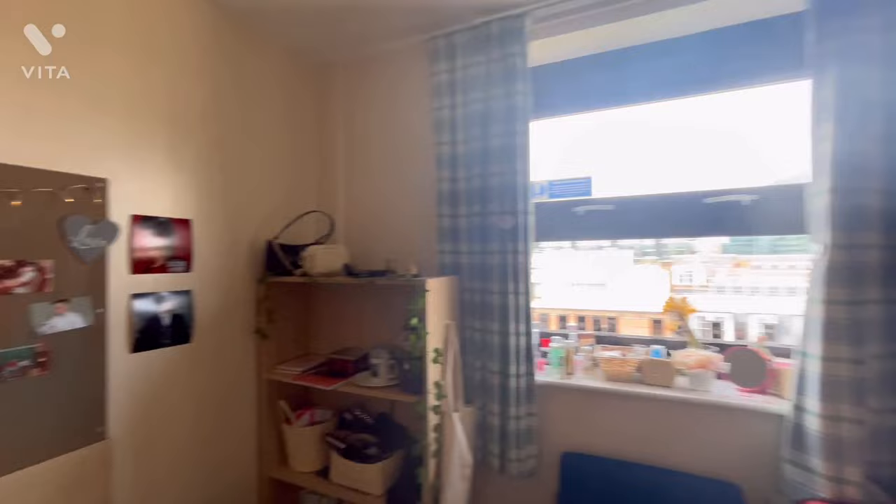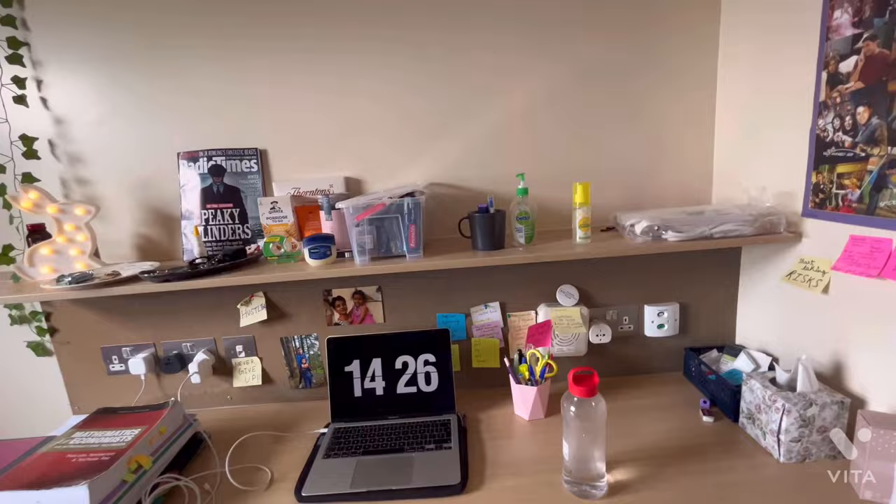I hope you enjoyed my room tour and that this gives you a brief idea of what your university dorm or accommodation room will look like if you come here to study.